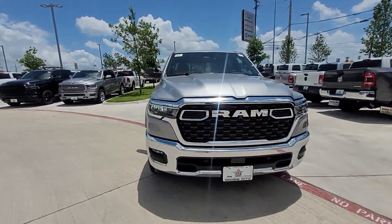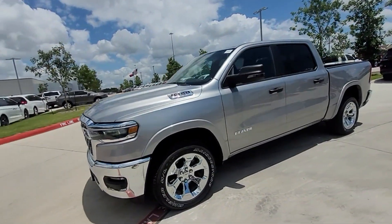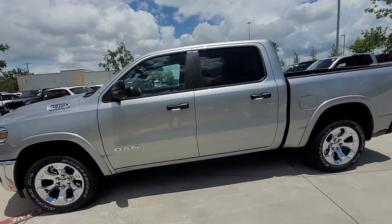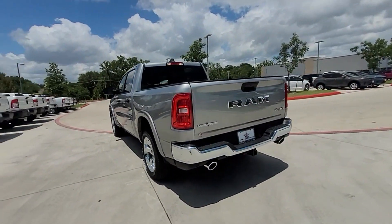2025 Ram 1500 — this pickup truck offers two full rows of seating for premium comfort. It checks off in-demand features which offer more convenience, such as cross traffic alert.